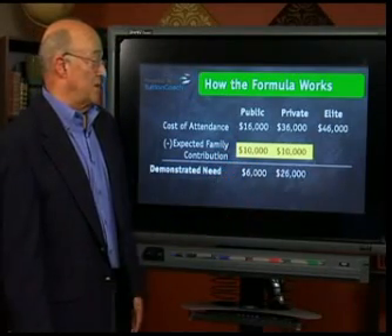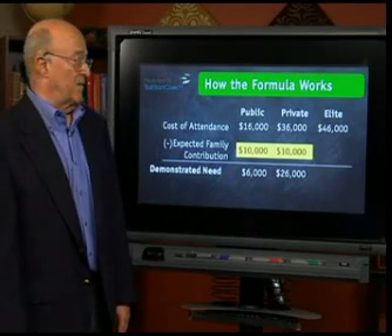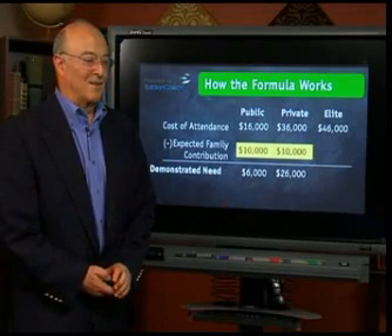The difference, of course, is that this family can now expect financial aid totaling about $26,000 at the private college. Something in that main course made all the lights go on, and everybody's happy again.